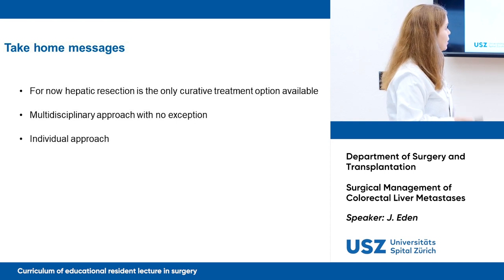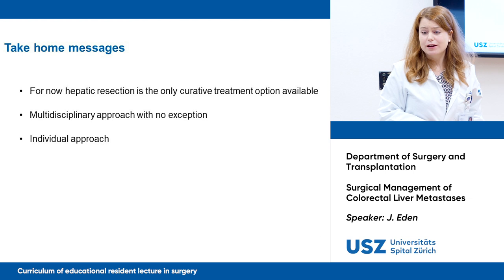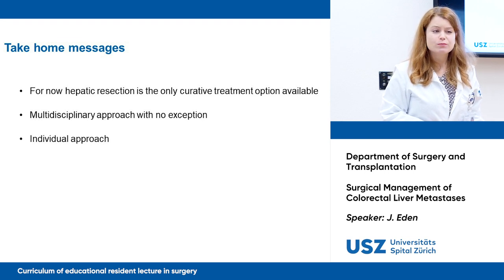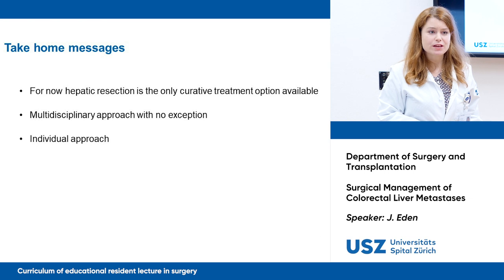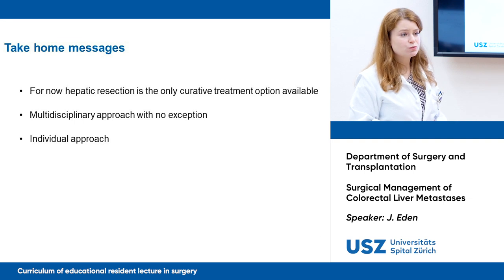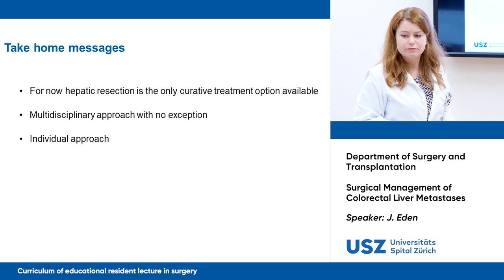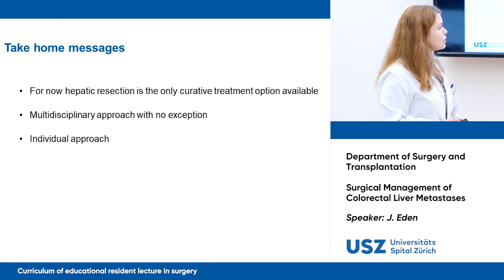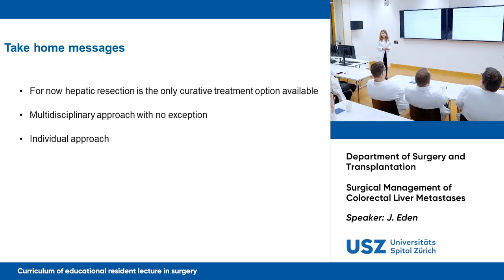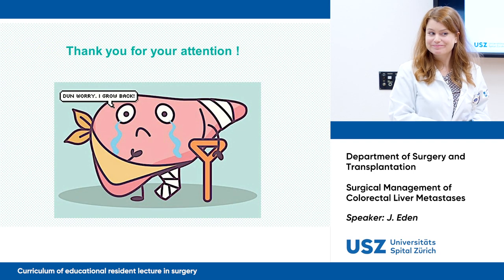Take-home messages: hepatic resection is the only curative treatment option available. A multidisciplinary approach is essential without exception — involving gastroenterologists, oncologists, radiologists, and surgeons. An individual approach is of utmost importance, and there is no one-size-fits-all method.